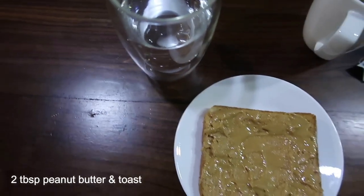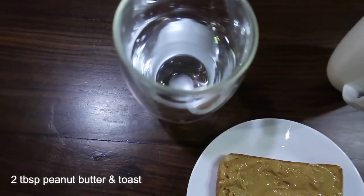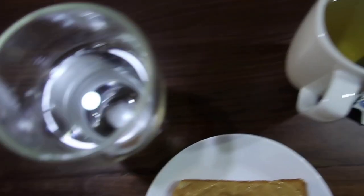Day one breakfast: peanut butter and toast, water with baking soda, and green tea.